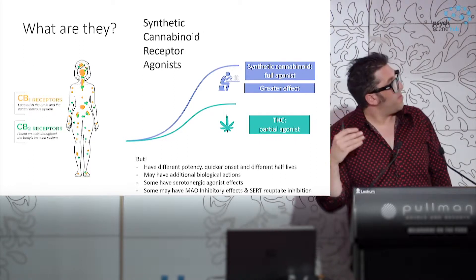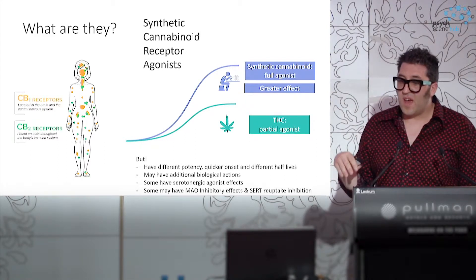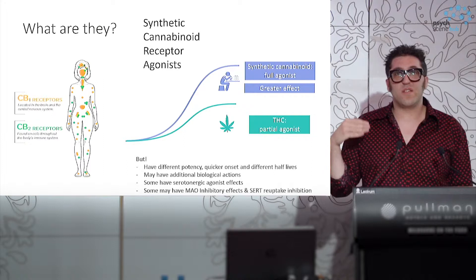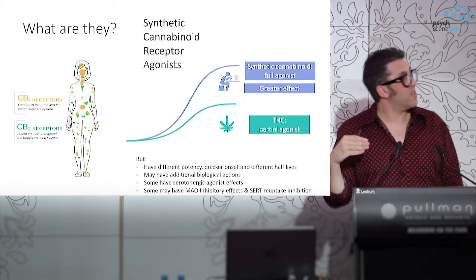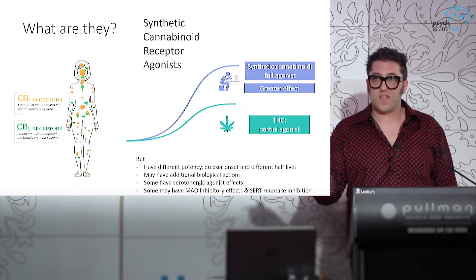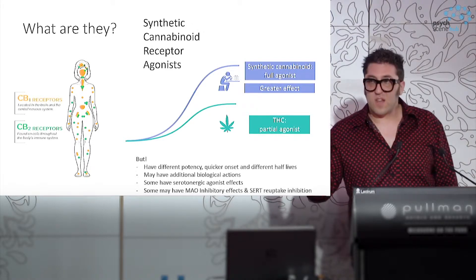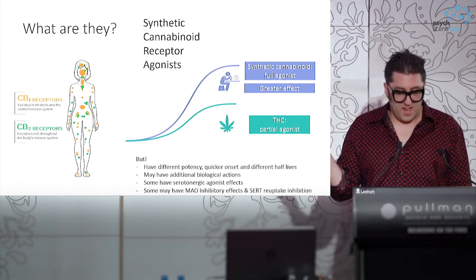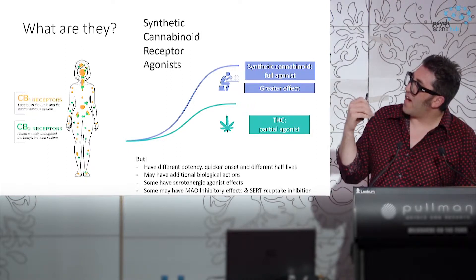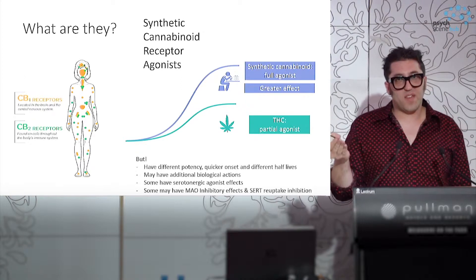They're probably best thought of as synthetic cannabinoid receptor agonists, in that they are designed from a literature aiming to hit receptor sites — both CB1 and CB2 receptor sites, particularly CB1, which is located most densely in the CNS. However, they are quite different to the way that THC affects these receptor sites.